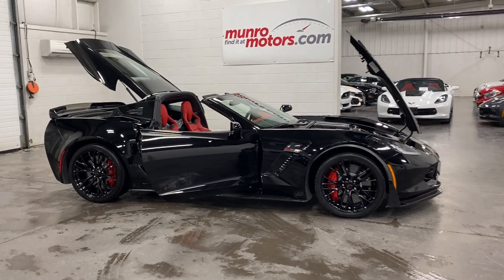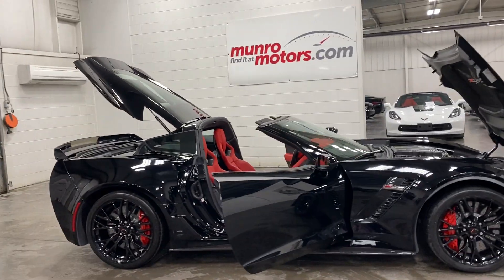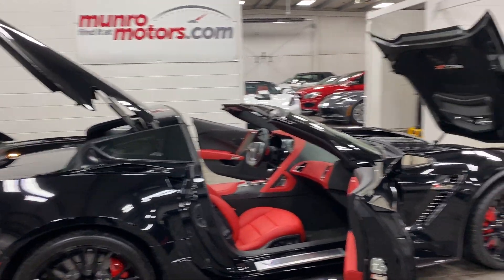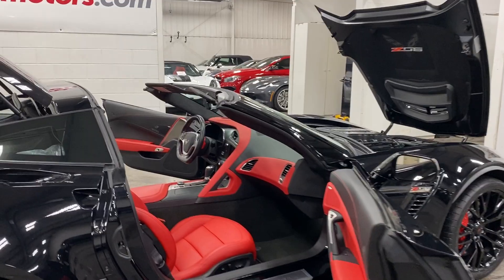Welcome to MonroeMotors.com. Here we have a 2017 Chevrolet Corvette Z06, Z07 in jet black with the nice red leather interior.